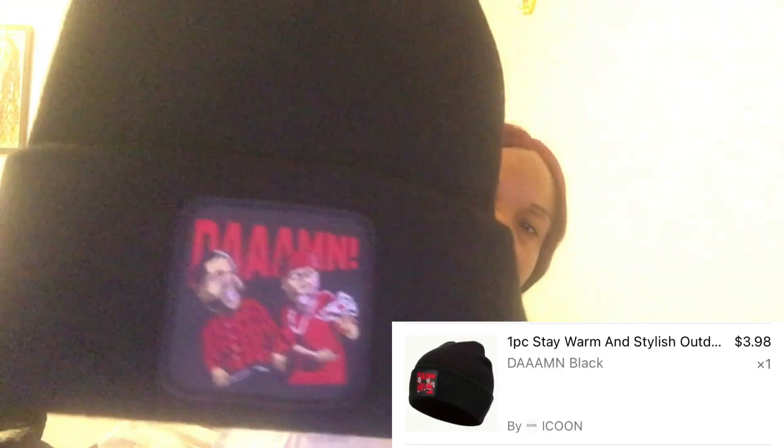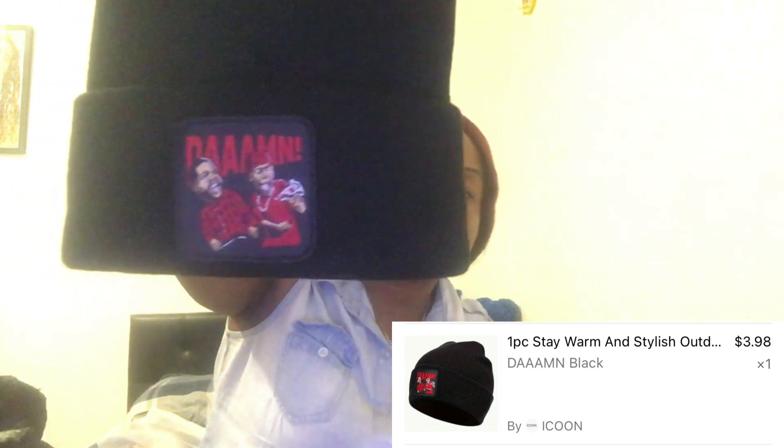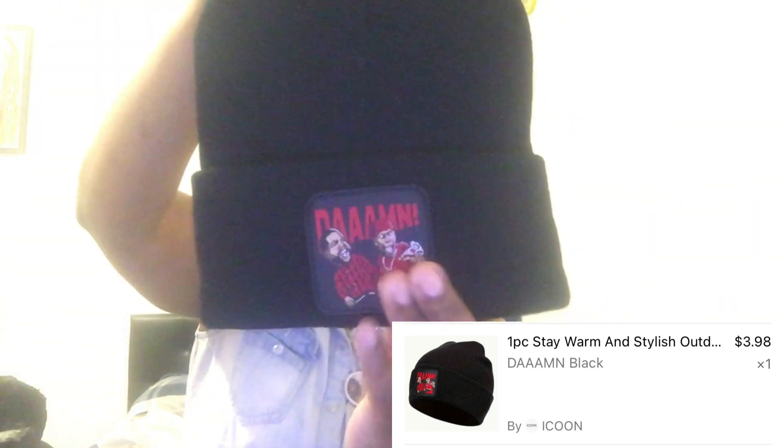I bought Kimani one of these already, but I'm like let me get a black one because the color I bought him doesn't really go with everything. I put him a yellow or mustard color one before. So this one is a black one that goes with everything.